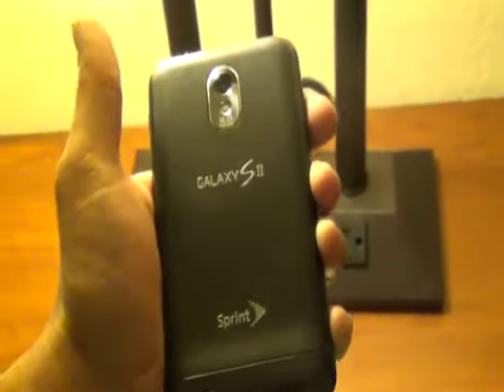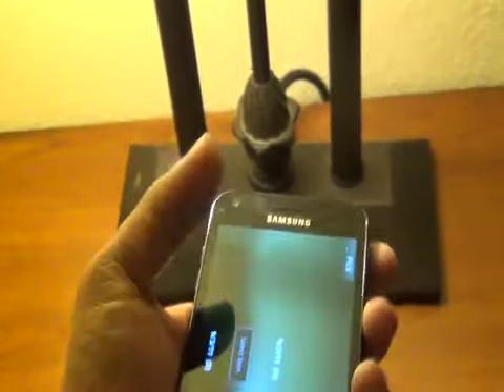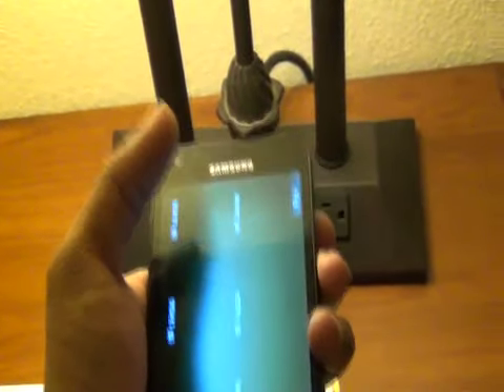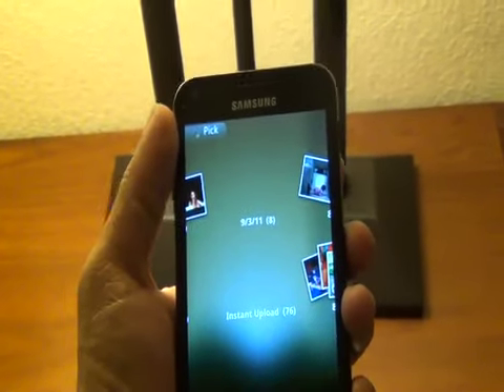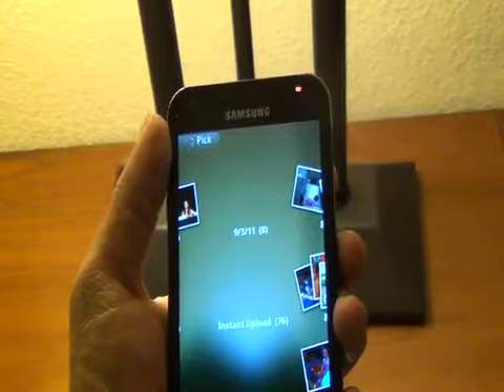The Samsung Galaxy S2 — this is just a quick review, and we're going to have a much more in-depth review soon. But thanks for watching the Droid Guy. It's the Samsung Galaxy S2, better known as the Epic 4G Touch on Sprint. Get it Friday for $199 — tell them the Droid Guy sent you.